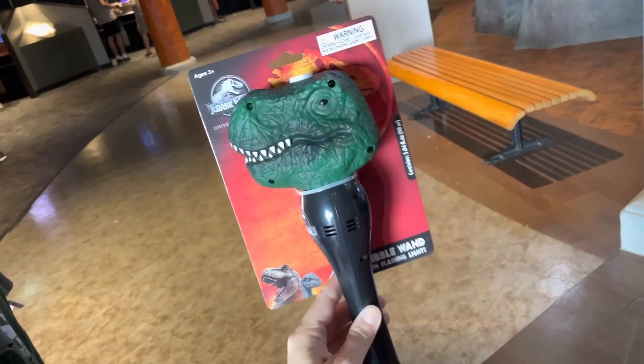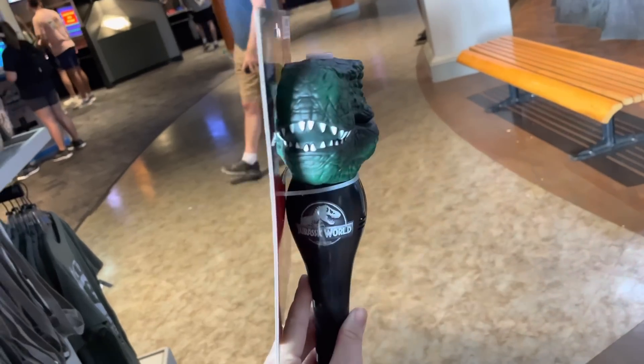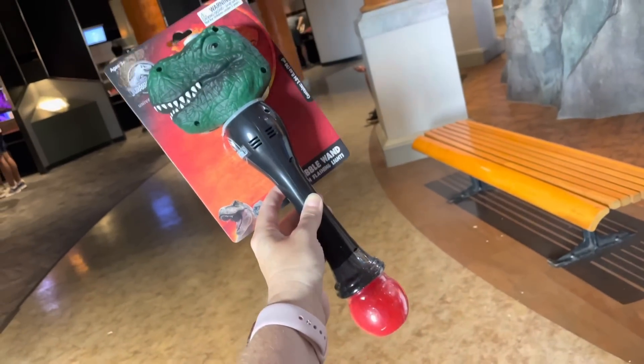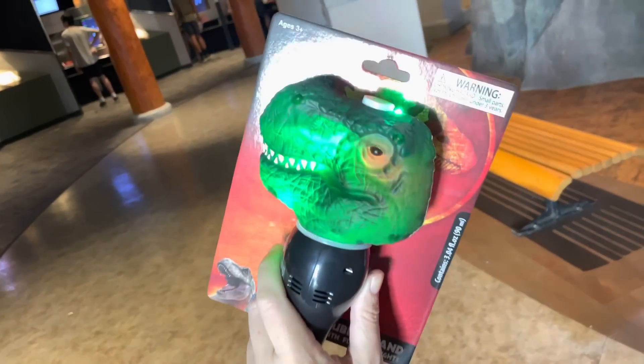There's a Jurassic World bubble wand — this is actually a bubble wand we've seen before that was Jurassic Park-branded; it's just been repackaged and relabeled for Jurassic World. It is $27 and it lights up.